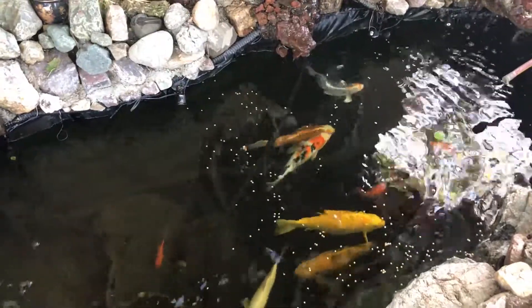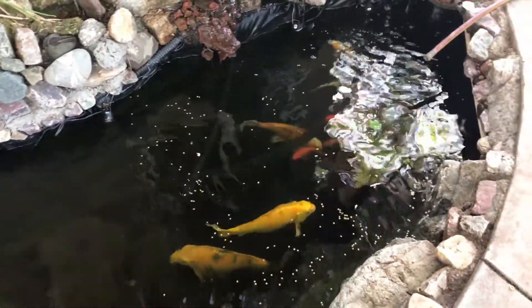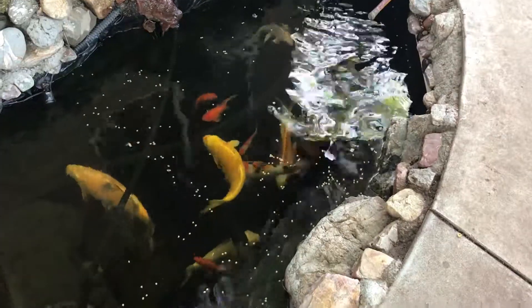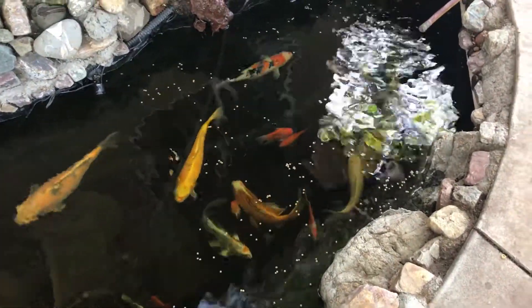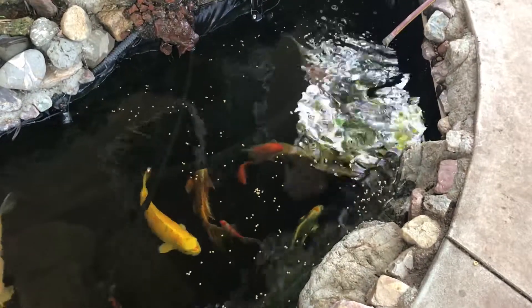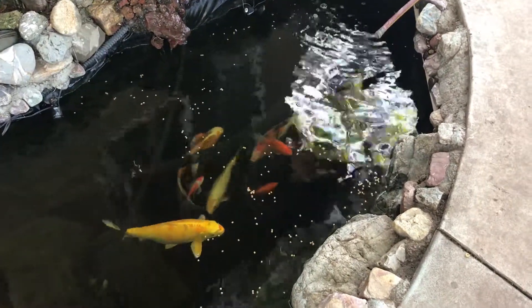Buttercup is the orange butterflyfish. And the center screen down, furthest one down — and there's Riley. That's the goldfish.